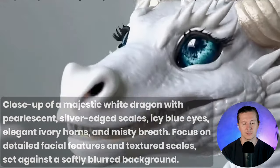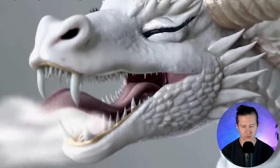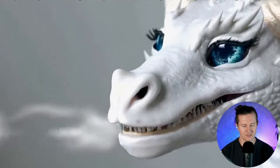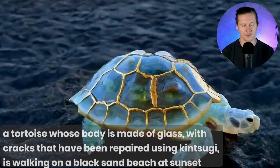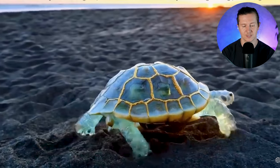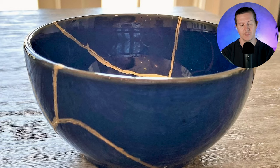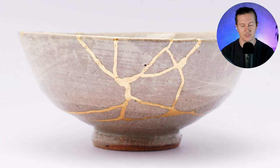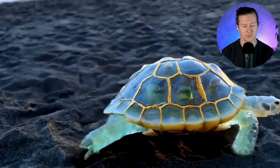Here we have a close-up of a majestic white dragon with pearlescent silver-edged scales, icy blue eyes and elegant ivory horns — it certainly reminds me of Spyro the Dragon. The smoke coming out of the dragon is incredibly realistic and the teeth are quite frightening. Next, a tortoise whose body is made of glass with cracks repaired using Kintsugi — the Japanese technique of mending pottery by filling areas of breakage with a gold lacquer. It's a beautiful technique that shows something repaired can become more beautiful than its original incarnation, and it's a very creative idea to apply this to an AI video subject.